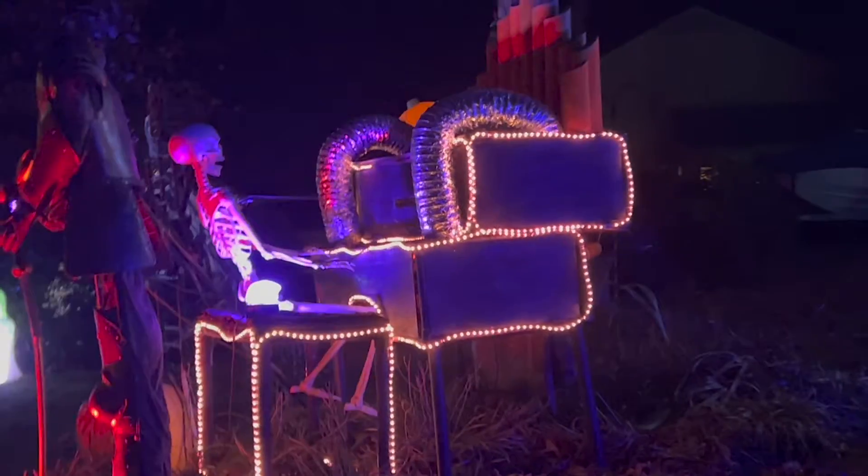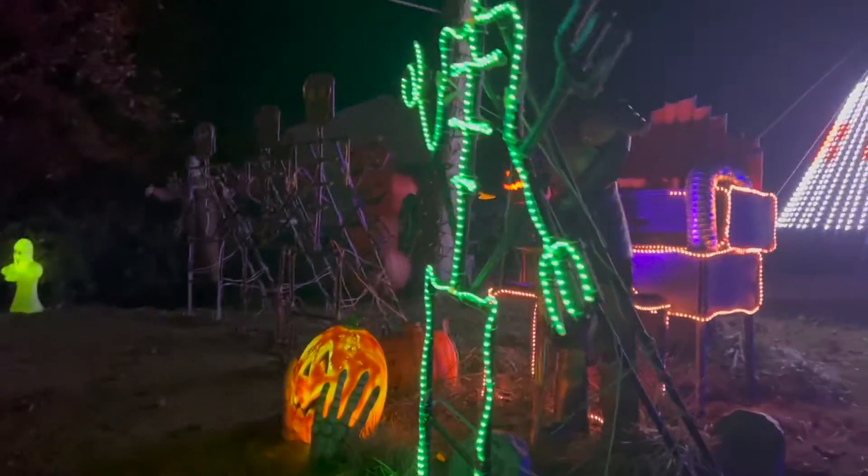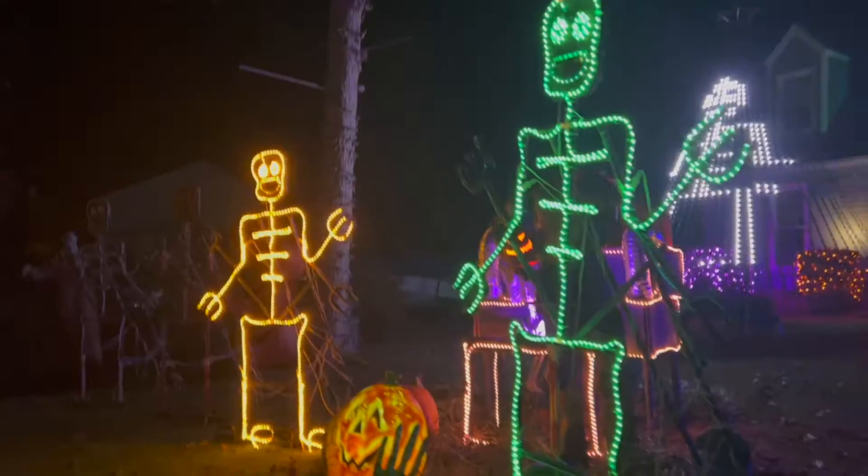Guys, check out this skeleton playing the organ. Whoa, guys!